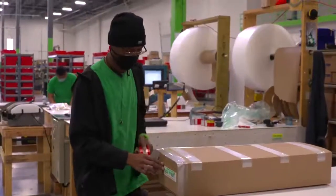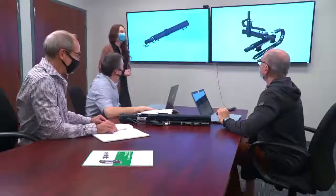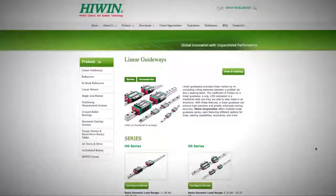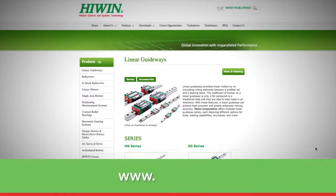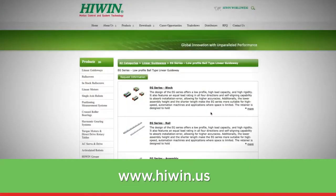Hundreds of linear guideway sizes and styles are available in stock in our warehouse in Huntley, Illinois, and ship next day. Other standard models can be shipped in two weeks, and custom solutions can be available as quickly as two weeks from approval of drawing. For details on Highwind's linear guideways, please download our linear guideways catalog here at the Virtual Trade Show, or from Highwind.us. Use our interactive configurator on our website and download a CAD drawing you need.